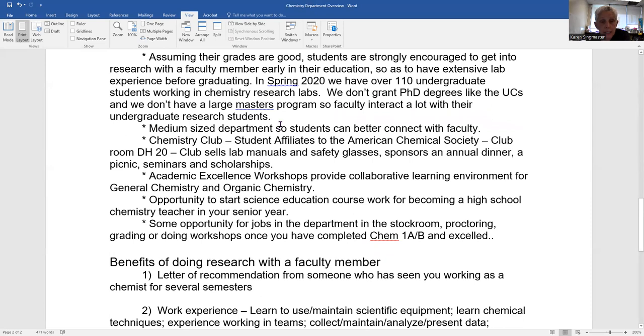We are a medium-sized department, so students connect better with faculty. If you look at biology, that department has over a thousand majors, making it more difficult to connect. If you need letters of recommendation for medical school or pharmacy school, a smaller department will get you more interactions with faculty, and you'll have more faculty capable of writing a strong letter of recommendation for you.